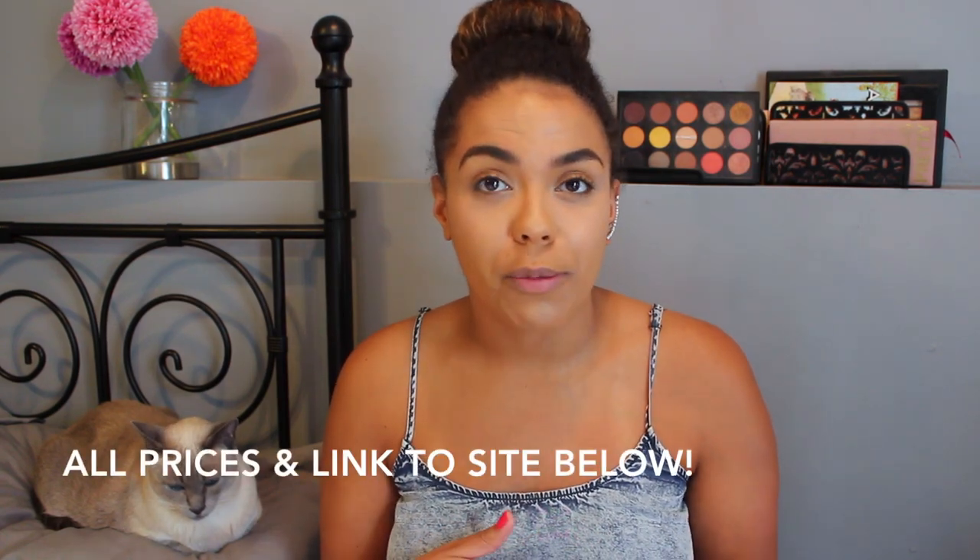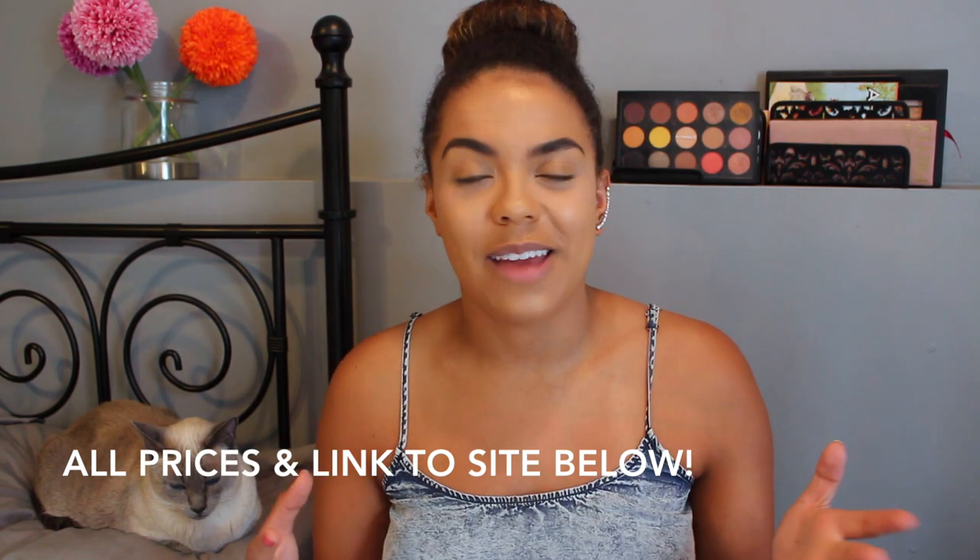Hi guys, today I am here with an unboxing and first impressions try-on style video for you from the brand Sleek Makeup. If you're not familiar with them, they are based out of the UK. I think they're actually one of the first brands I ever purchased from online — that and probably BH Cosmetics. When I first started watching YouTube videos, I was like, wow, they make some gorgeous stuff. It's very affordable because it's a drugstore brand from the UK, and their packaging truly is very sleek.